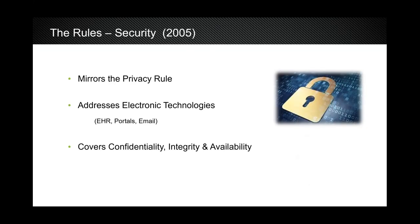In 2005, they passed the security rule because of the increase of email, texting, electronic practice management systems, and electronic health record systems. It clarified how to protect that information — its confidentiality, integrity, and availability. It basically mirrors the privacy rule but deals strictly with electronic transmissions.